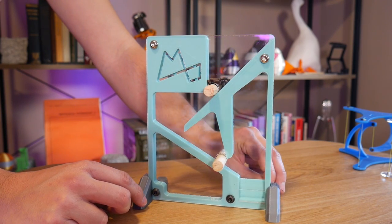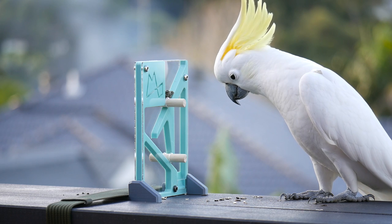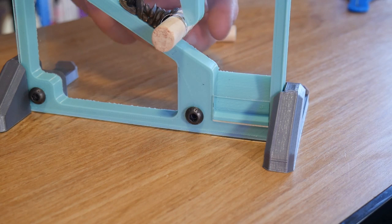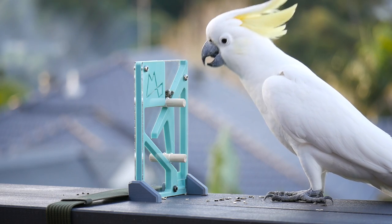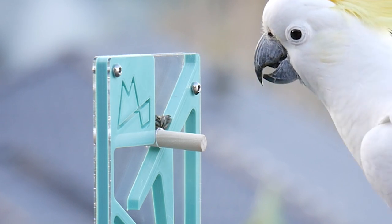This is a puzzle designed for parrots, and this is a wild cockatoo attempting to solve it. This puzzle requires problem solving skills, dexterity and memory skills, and quite frankly I wasn't sure it was possible. What happened though was truly extraordinary.